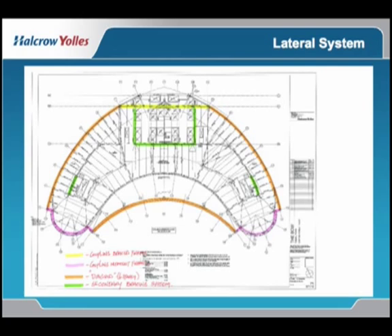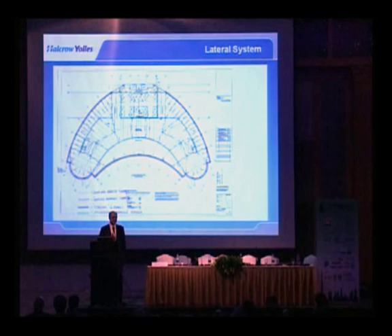In the lower levels, we have a braced core up to the 22nd floor. The reason for the braced core to that level is a phenomenon related to the global buckling of the building.